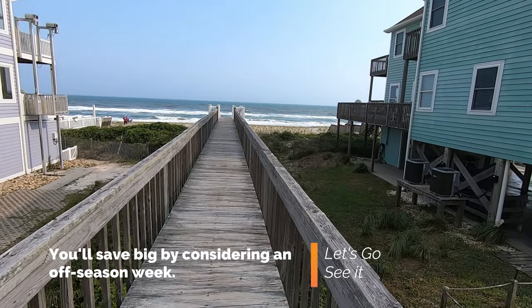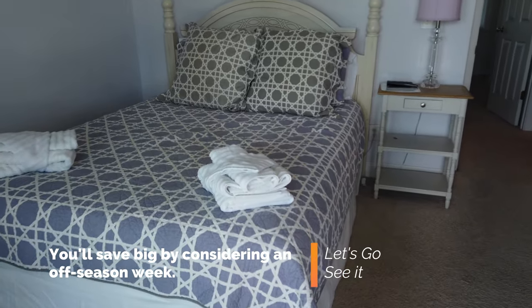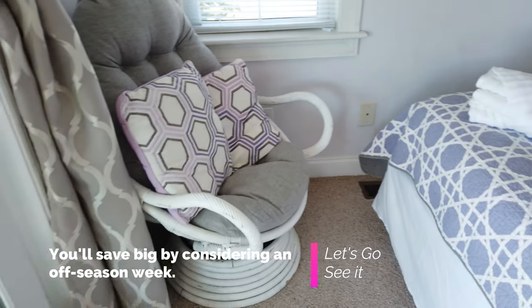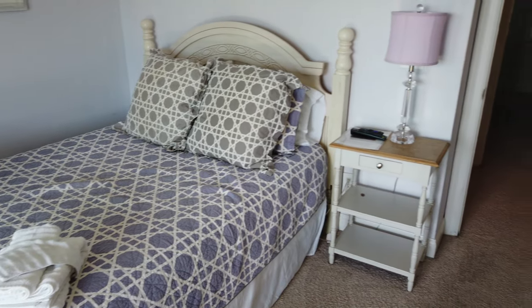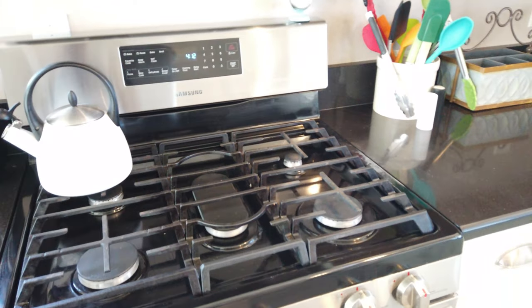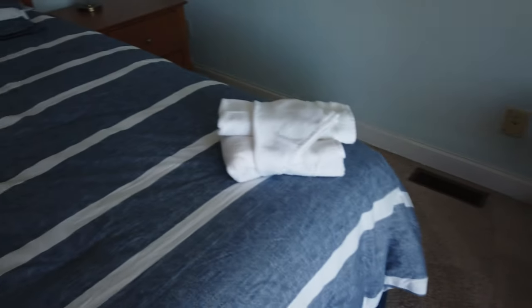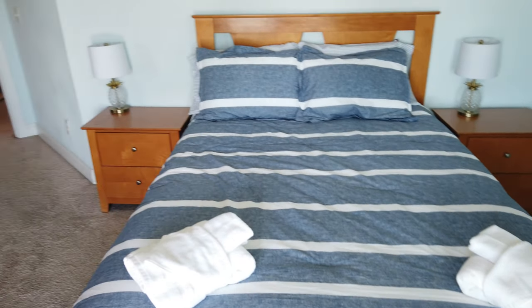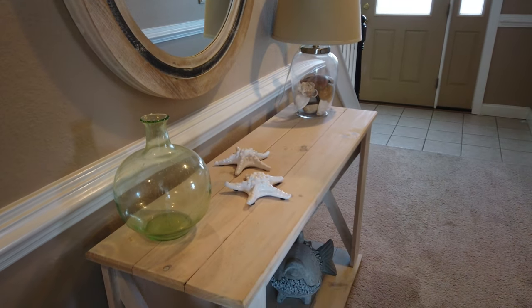Keep in mind that two identical houses — one on the beach and one across the street — could differ in price by hundreds if not thousands of dollars. Houses in the Outer Banks rent for tens of thousands of dollars in the summertime, which means they are rented back-to-back with maybe one day to clean between guests. What that usually means is: expect problems.